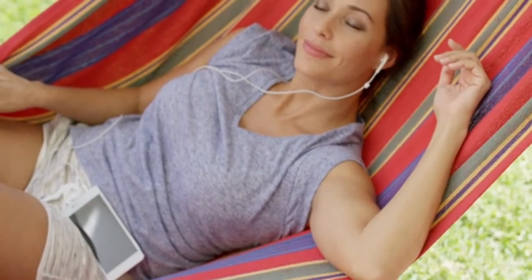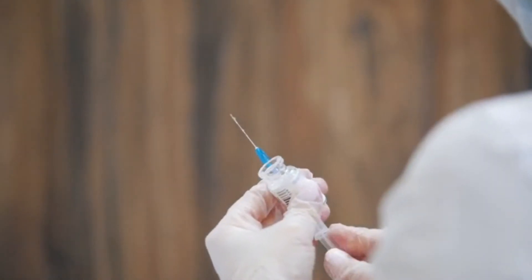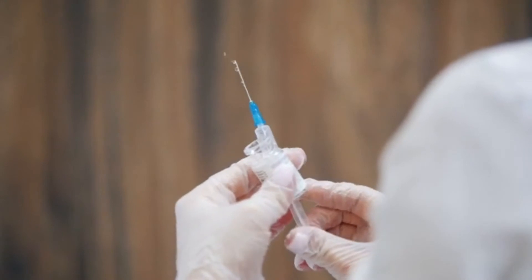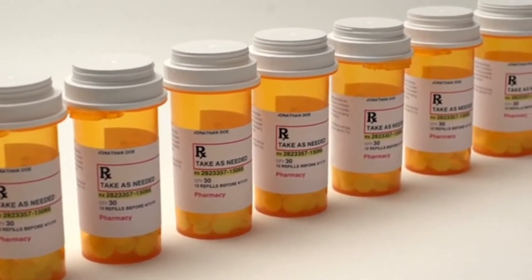According to the American Osteopathic College of Dermatology, you can expect your Botox treatment to last between four and six months. After this time, you'll need to go back to your doctor for more shots if you want to maintain the results of previous injections.